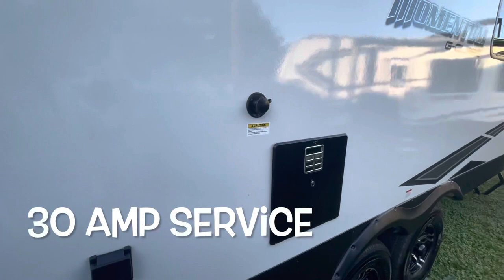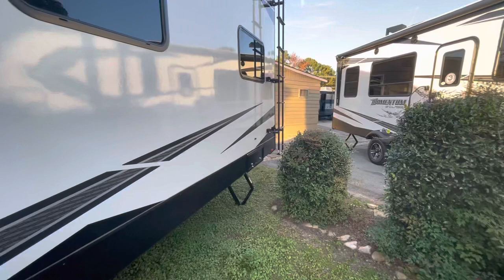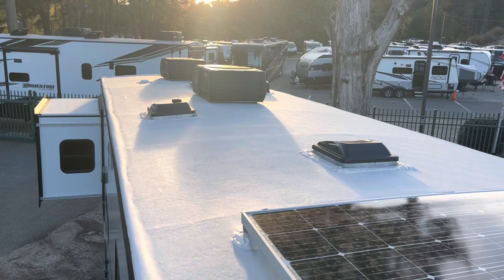You're looking at Goodyear Endurance tires, 16-inch. There's a factory-installed ladder, and we'll take a look at the roof. Right up on the roof you see your two air conditioners, TV antenna, roof vents, and your solar panel here in the back.